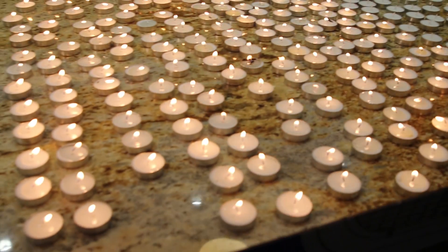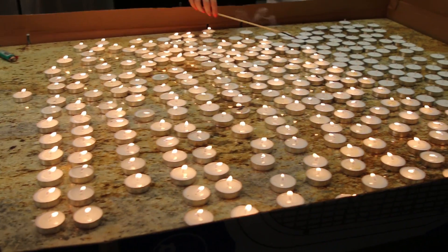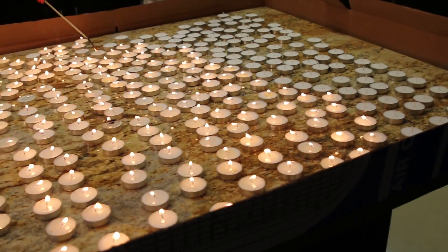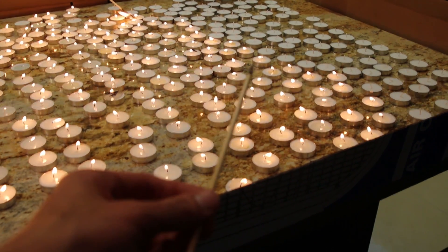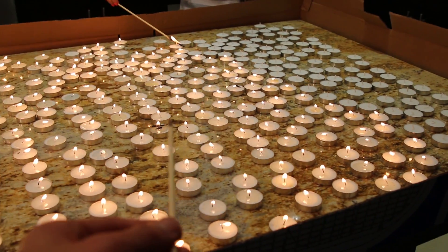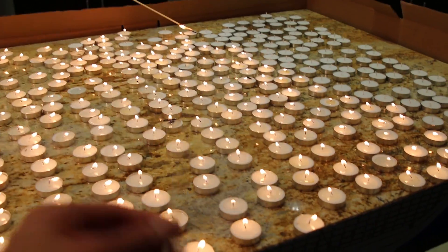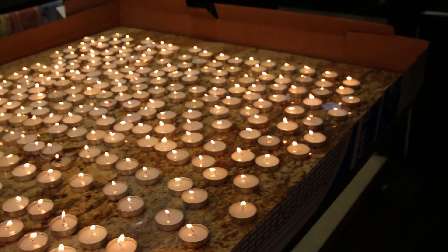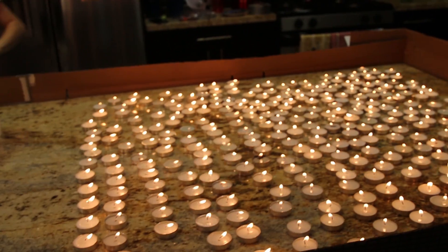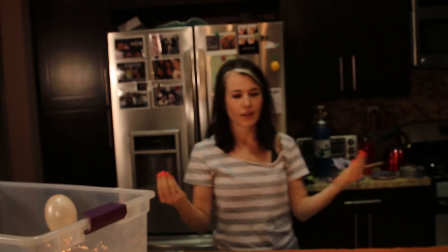We're almost there, team. Did not know it would take this long. But we did find out that if you have these little chopstick things and you roll them in the wax, you can actually light very easily from one to the next — so that's pretty cool. We learned that at least. Alright team, there we go. That is 300 candles right there — 300 tea light candles. Nice job.